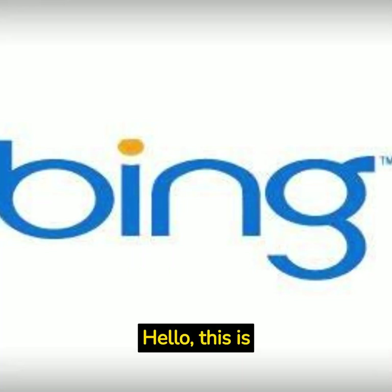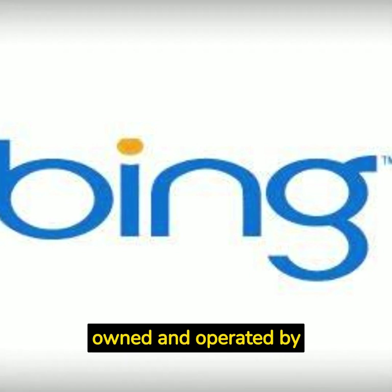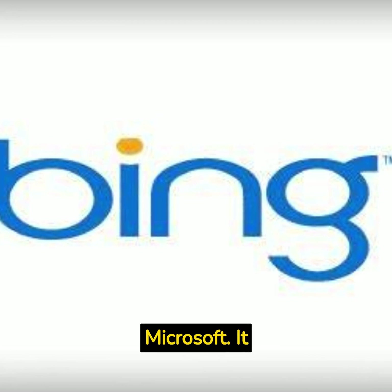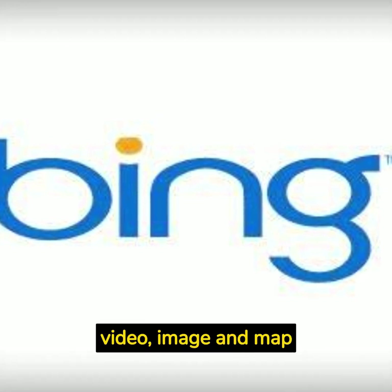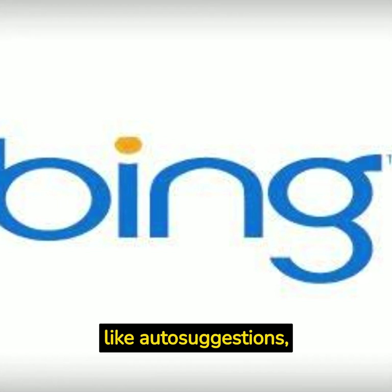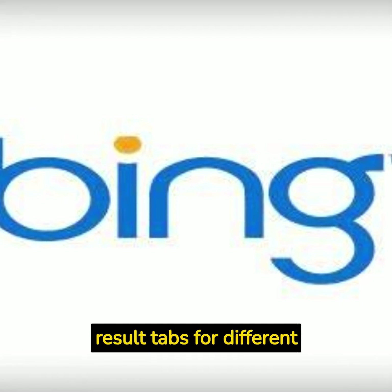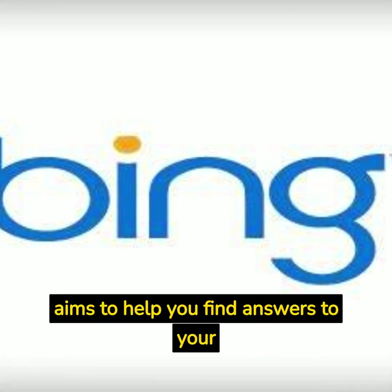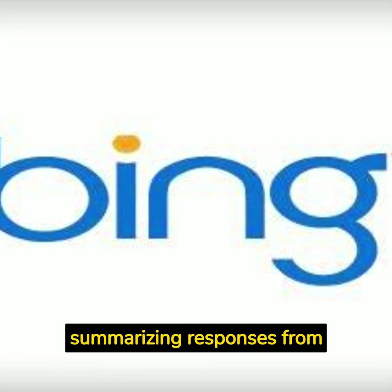Hello, this is Bing. Bing is a web search engine owned and operated by Microsoft. It provides a variety of search services such as web, video, image, and map search products. It also has features like auto suggestions, currency conversions, and result tabs for different categories. Bing aims to help you find answers to your questions and needs by summarizing responses from across the web.